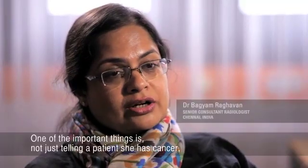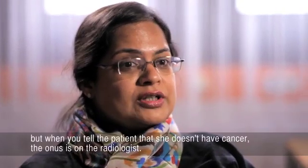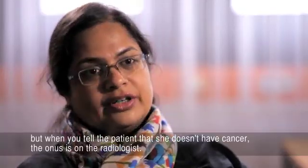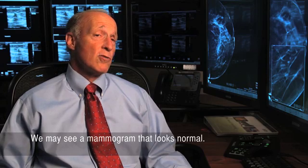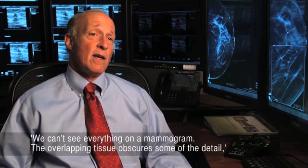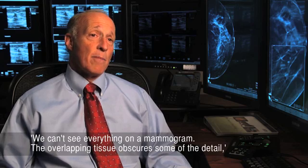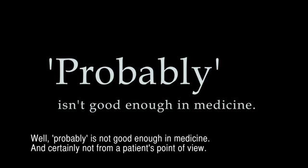One of the important things is not just telling a patient she has cancer, but when you tell the patient that she doesn't have cancer, the onus is on the radiologist. And that level of confidence you have to have. We may see a mammogram that looks normal, and when you go to talk to the woman, she'll ask, how does it look? And you'll say, I think it's fine. We can't see everything on a mammogram. The overlapping tissue obscures some of the detail, so there could be something that we don't see. But probably is not good enough in medicine.